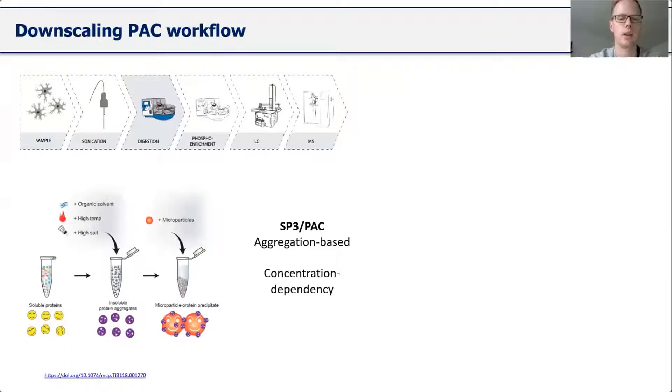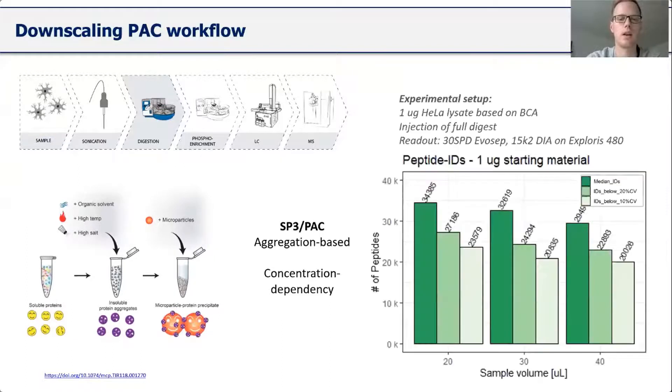We have seen that the aggregation is concentration dependent. In an experiment based on one microgram of HeLa lysate, our recovery depends on sample volume — the lower the volume, the better the recovery. You can see on the x-axis the sample volumes from 20, 30, and 40 microlitres. The readout was done on the LC-MS system, injecting everything from the digest without desalting.